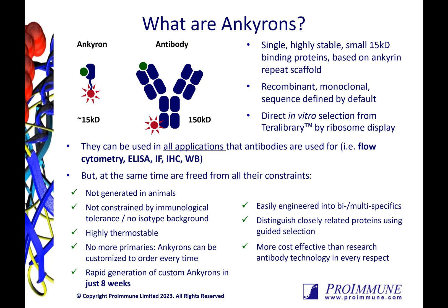Applications of Anchorons are exactly the same as that of antibodies, so they can be used in flow cytometry, ELISA, immunohistochemistry, IFAs, IPs, and cell culture, as a few examples. Importantly, the Anchorons do not share the same limitations as antibodies.